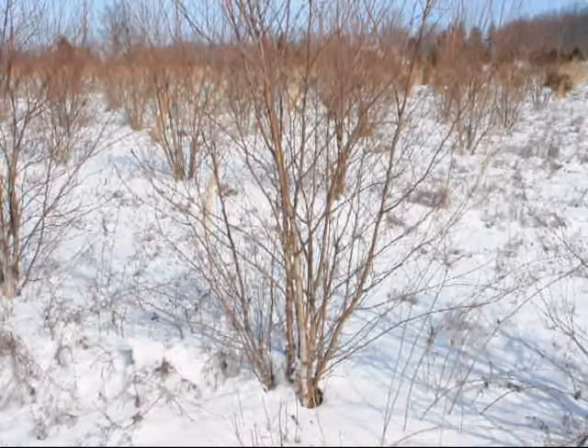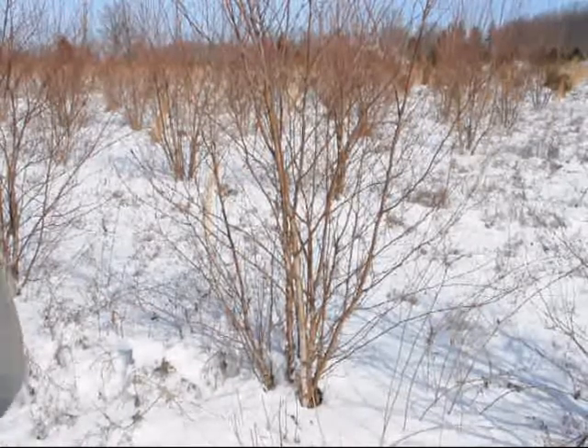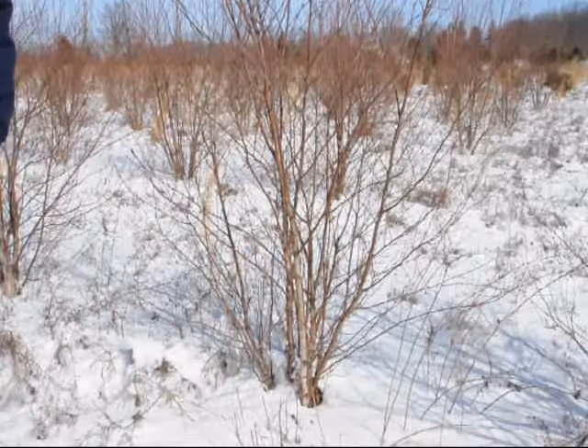This is an example of a River Birch — this is a Heritage River Birch. It's about five, six years old. When we plant these in the ground, we usually put three to four of them together into a clump.